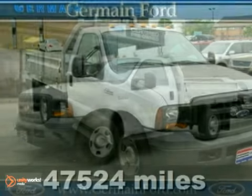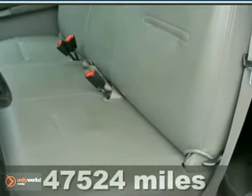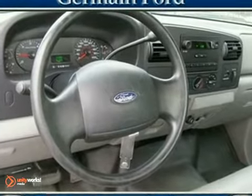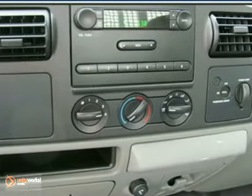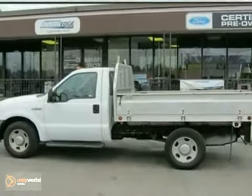You can't go wrong with this 2005 Ford F-350 chassis XLT Super Duty. With anti-lock brakes, intermittent wipers and air conditioning, it's bound to sell fast. The tilt steering wheel and multiple airbags only make it more appealing. Don't miss out. See this Ford for yourself today.